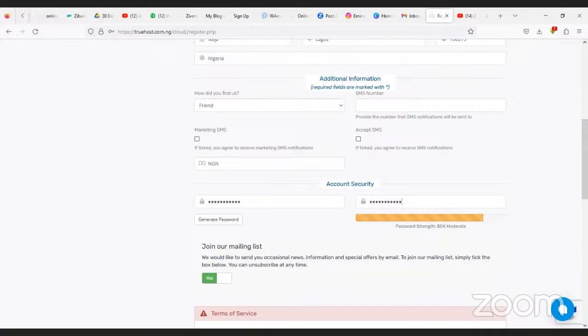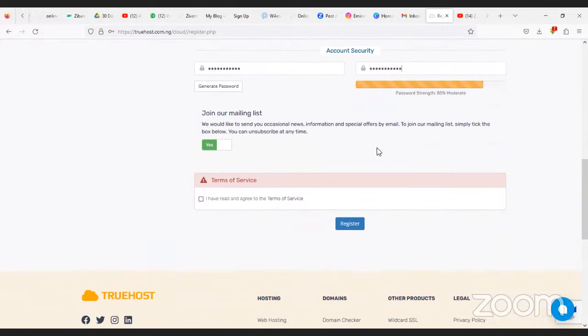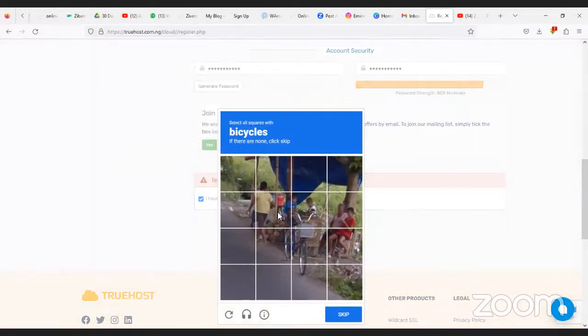Then join the mailing list — set it to yes, because they do a lot of updates every week. Review the terms and conditions, then go ahead and click on Register.